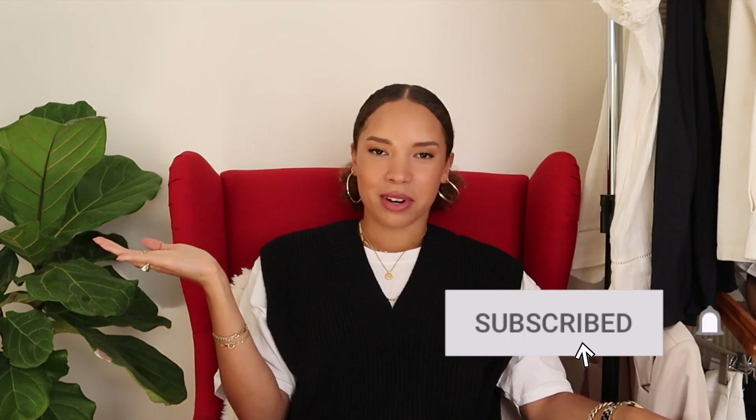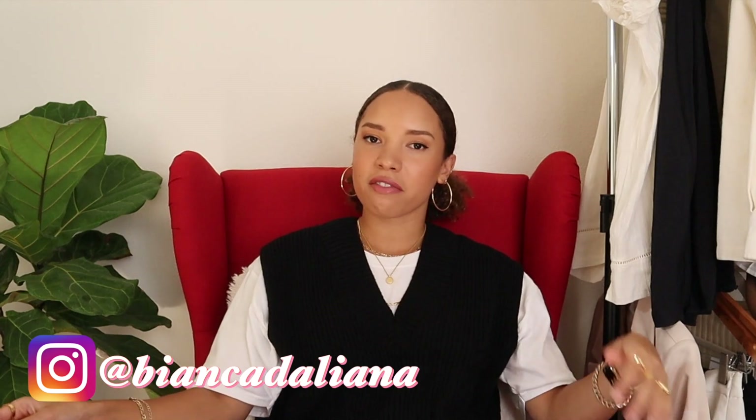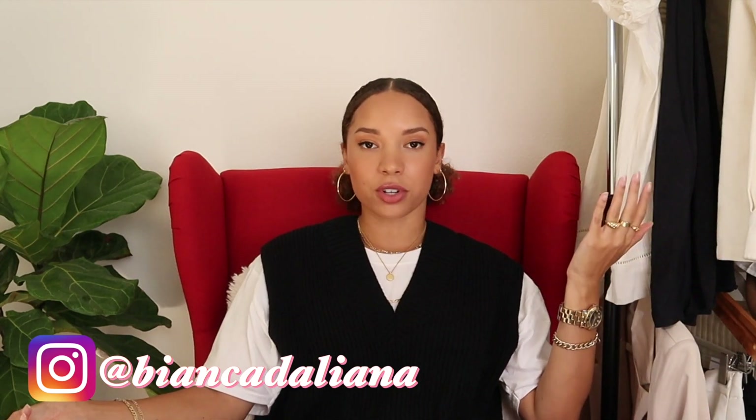All right guys, that was all the outfits for today's video. I really hope you enjoyed! Please let me know down below if you had any favorite looks. If you liked this video, feel free to give it a thumbs up and subscribe if you want to see more. Also feel free to follow me on Instagram — you can find me at Bianca Doliana. I post a lot of fashion content and you'll see a lot of similar looks to the ones shared today. Thanks again for watching and I'll see you in the next one!